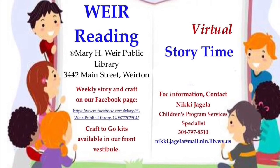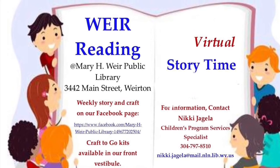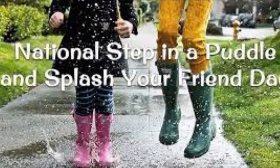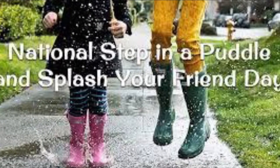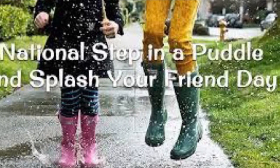Hi and welcome back to We're Reading Virtual Story Time for the week of January 11th, 2021. January 11th is National Step in a Puddle and Splash Your Friend Day. In honor of this, we're going to read Mud Puddle by Robert Munsch and make a yarn-painted puddle scene. Enjoy the story and craft!